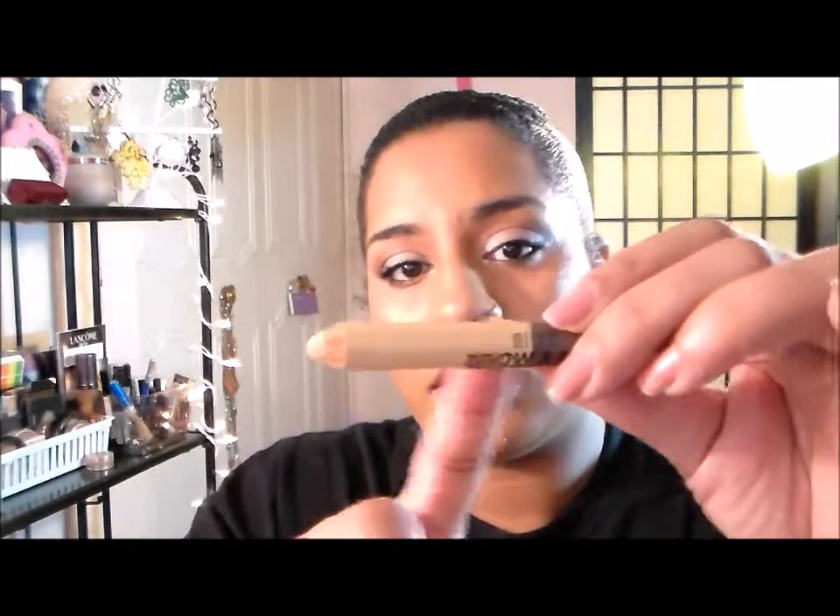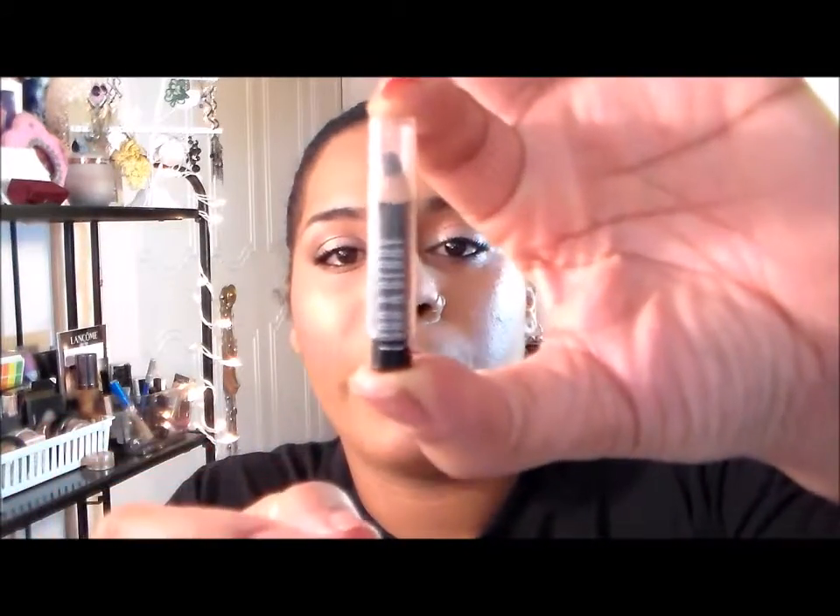Starting with the eyes — this is the Milani Bright Brow and Eye Highlighter in Vanilla. I'm trying to use up just this one side. I put it right underneath my brow. For my eyeliner I'm still using this tiny little Lord & Barry eyeliner, working on that.